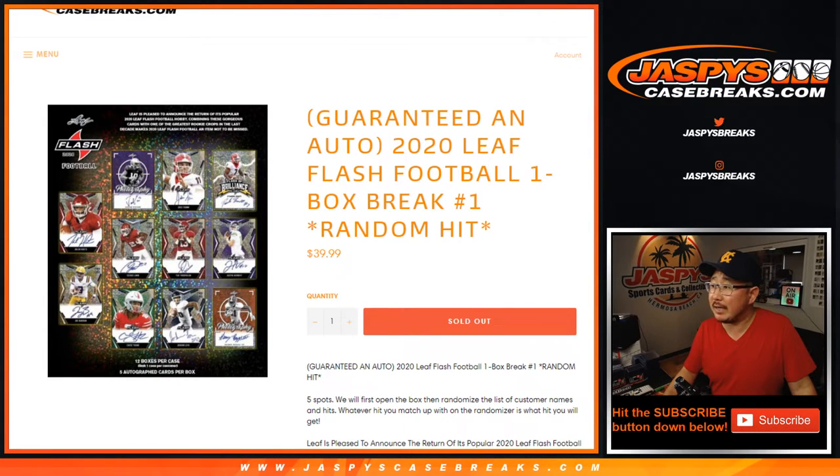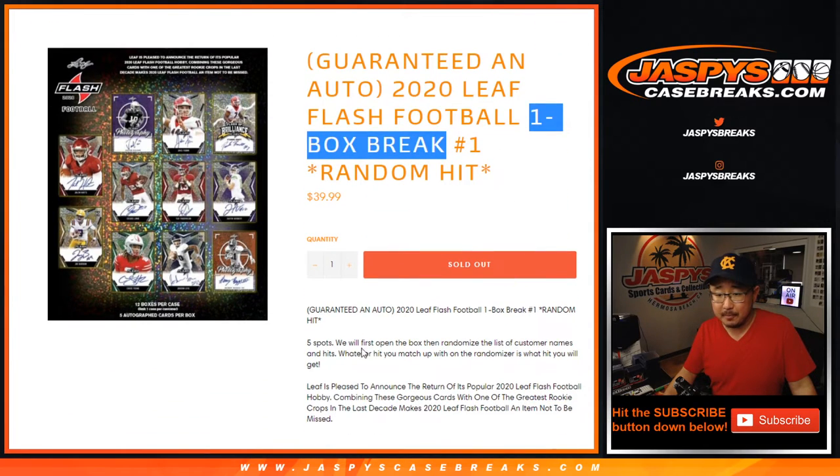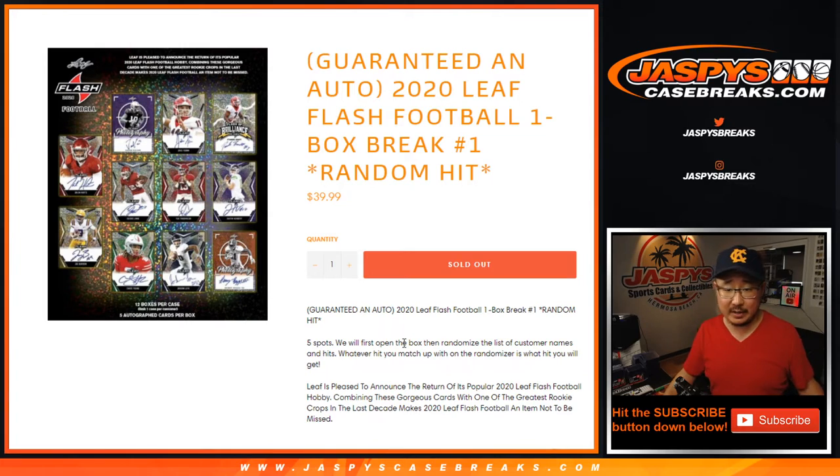Hi everyone, Joe for Jazpey's CaseBreaks.com coming at you with a guaranteed random hit break of 2020 Leaf Flash football. Just a quick little one box break — five hits. We sold five spots, five hits inside the box.